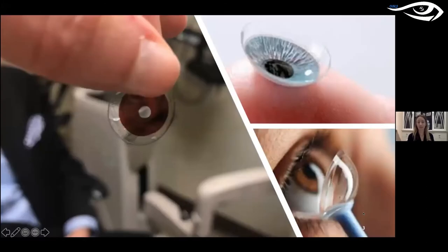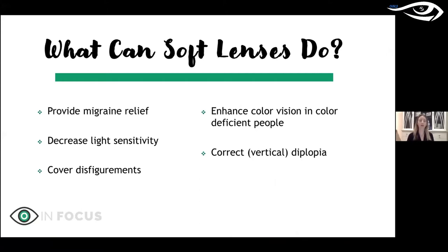This lecture will cover several applications of soft contact lenses, including migraine relief, light sensitivity management, covering ocular disfigurements, enhancing color vision in color-deficient people, and correcting vertical diplopia, among other things. If you have questions throughout, post them in the chat and we'll either address them during the presentation or save them for the end.